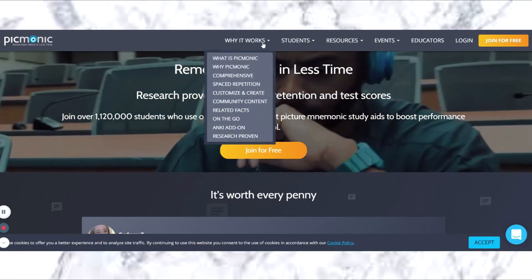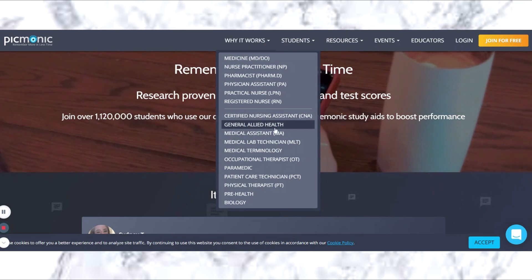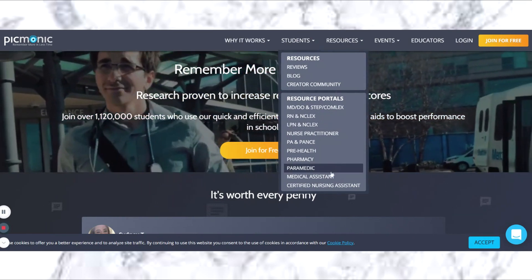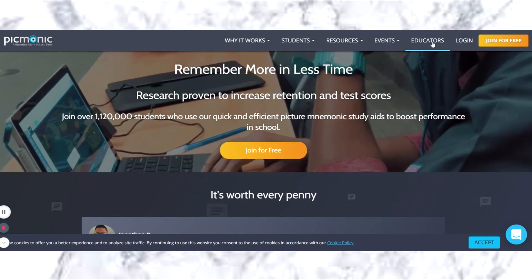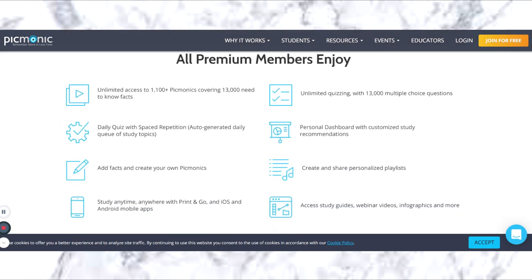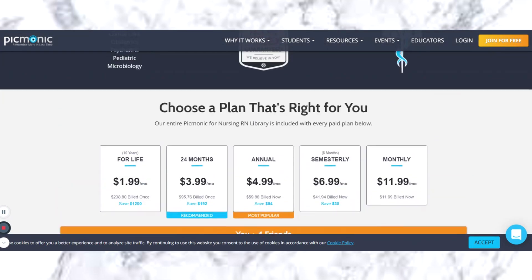When you hop on their website, it's not just for nurses — there are options for LPNs, medical assistants, physical therapy, and more. There are plenty of resources to help prepare you for NCLEX. As for pricing, it's super affordable — the most expensive option is only $12 a month. If you prepay for the yearly membership, it breaks down to only $5 a month. Definitely worth it if you plan on using it as a study tool to help further your education and do better on your tests.